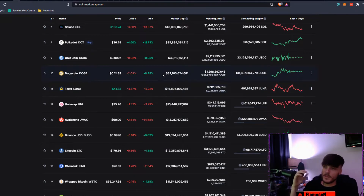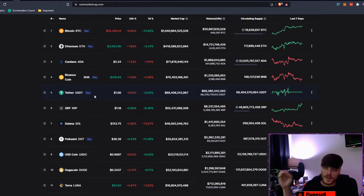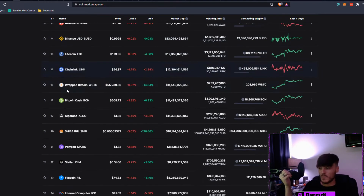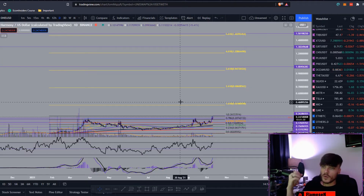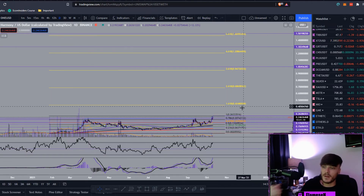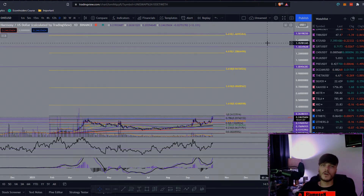A $16 billion market cap would put Harmony ONE at around rank 11, just below Dogecoin. That's not actually a lot of money for this market. Toward the end of Q4 and into Q1–Q2 of 2022, when this cycle hits its parabolic phase, there's going to be enormous capital flowing in. With the fundamentals Harmony has, a $16 billion market cap pushing it toward $1.50 is very realistic. If you enjoyed this, please leave a like, comment, subscribe, and turn on notifications. Love y'all, peace.